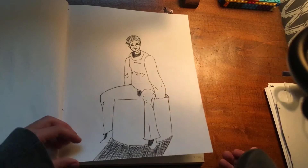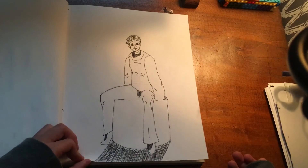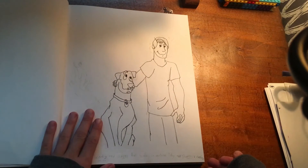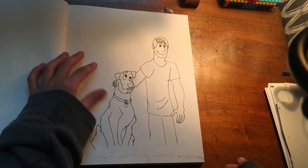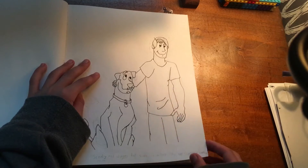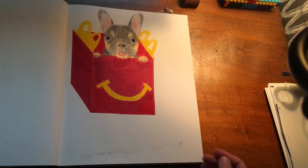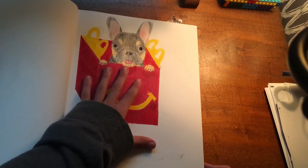Next, this was one of the first sort of realistic characters that I tried to do — it's not really a specific person. And then this is also a work in progress — it is me and my dog as Shaggy and Scooby.